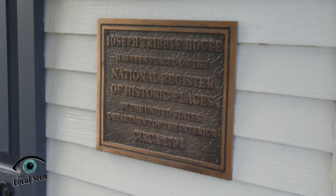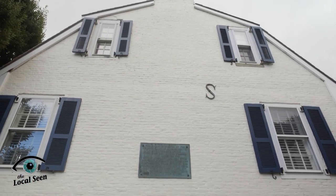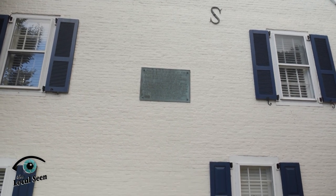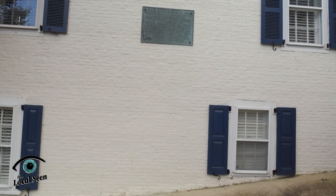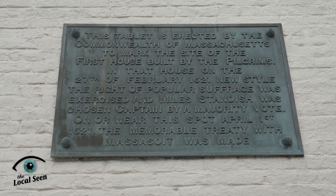The brick end house behind me, the Joseph Tribble House, constructed about 1794, rests on the lots where some of those early pilgrim structures had been erected early in the colony's history. Their common house and their storehouse were once in this area, but those buildings did not survive over time. They were torn down and replaced by the buildings of later generations, including this lovely late 18th century home.